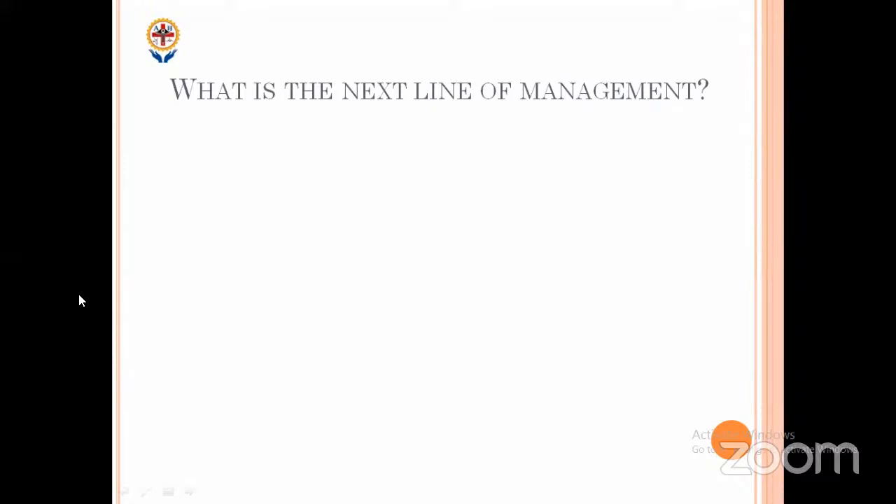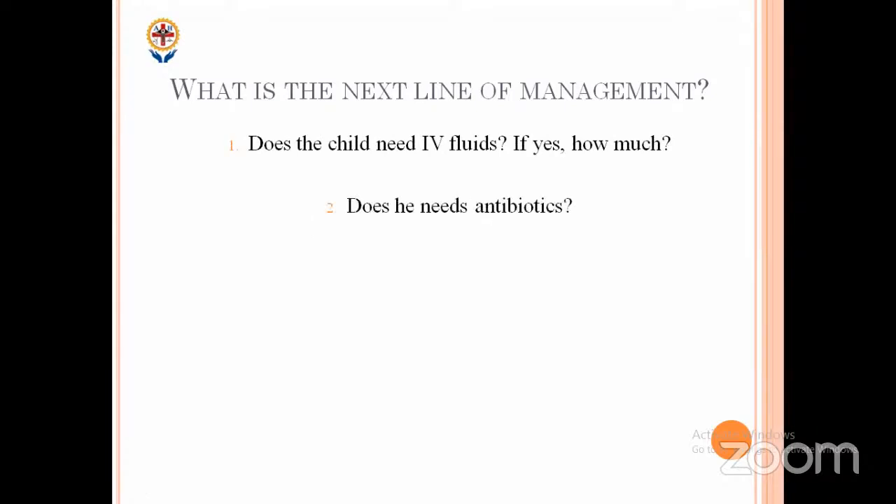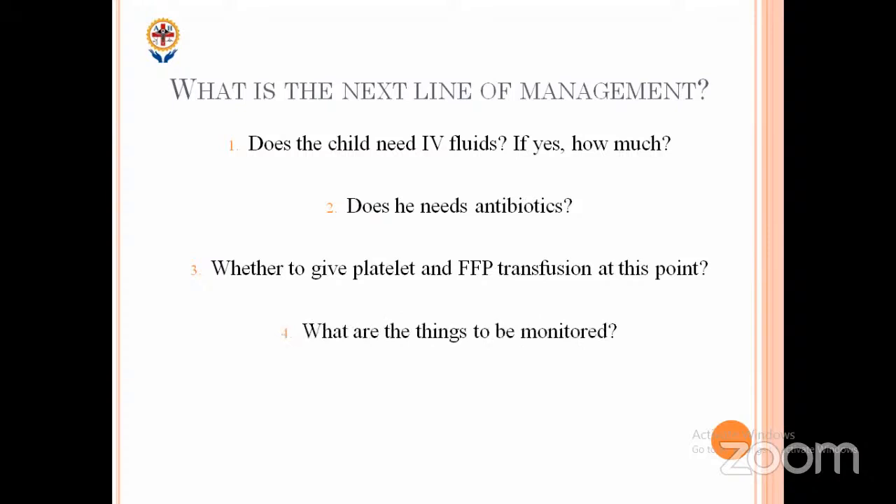What is the next line of management in this child? Does this child need antibiotics? Can we give platelet and FFP transfusion because of thrombocytopenia? What are the things you want to monitor in this child? These are the important questions we need to ask ourselves when we see this kind of child.